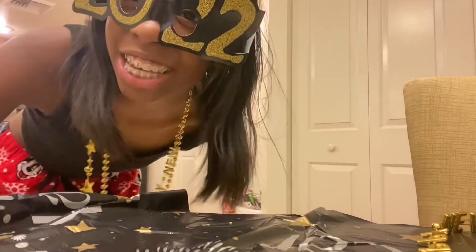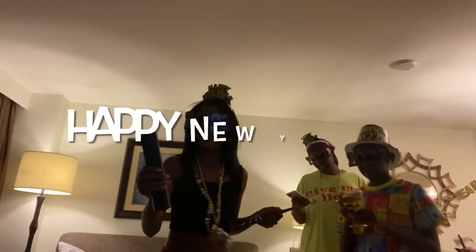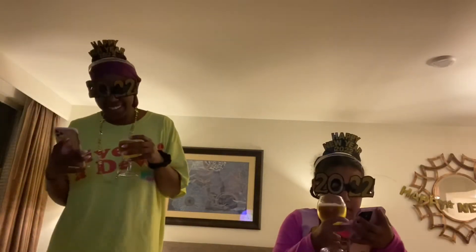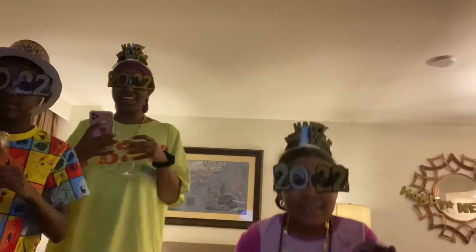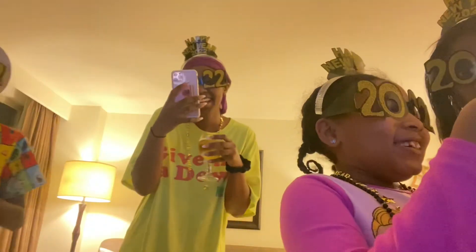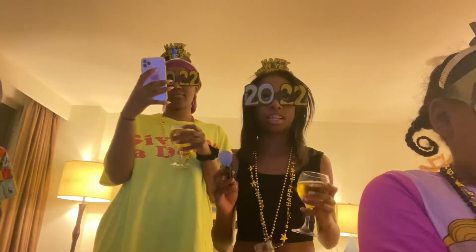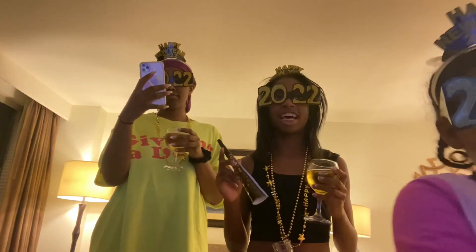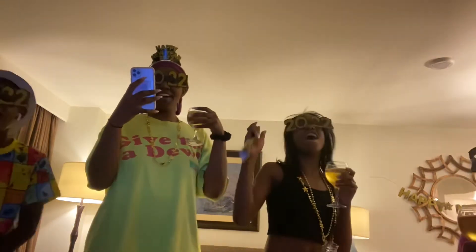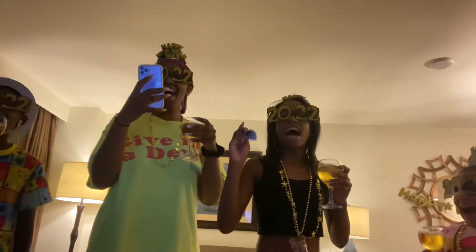Happy New Year's! I'll see you guys at 11:50. I have my crown on. Oh my god, in both of the videos — Happy New Year's! It's now 7, 6, and we're counting down: 14, 13, 12, 11, 10, 9, 8, 7, 6, 5, 4, 3, 2, 1 — Happy New Year!